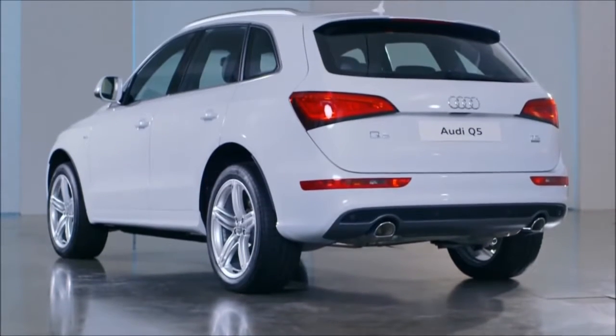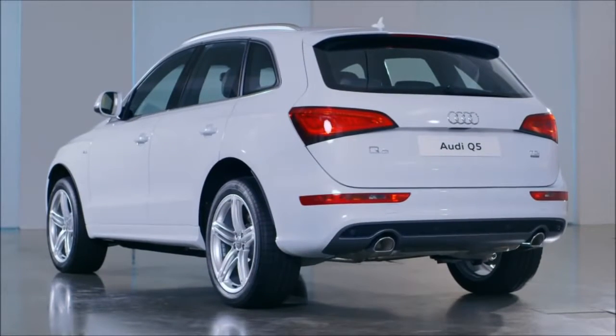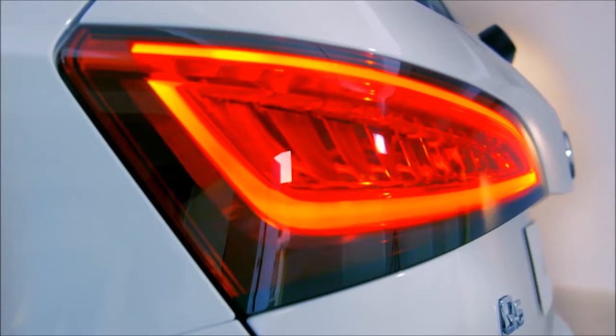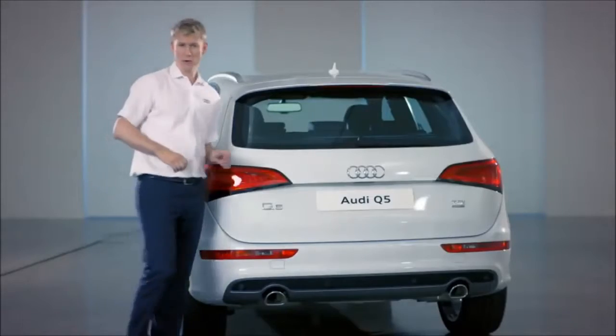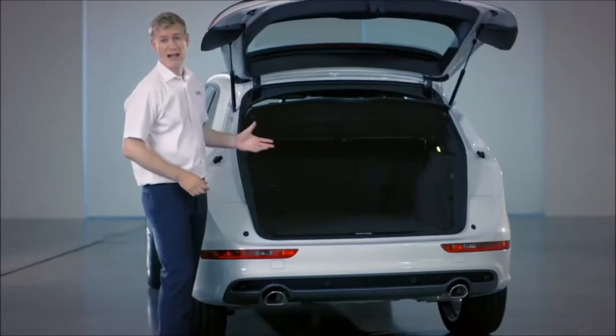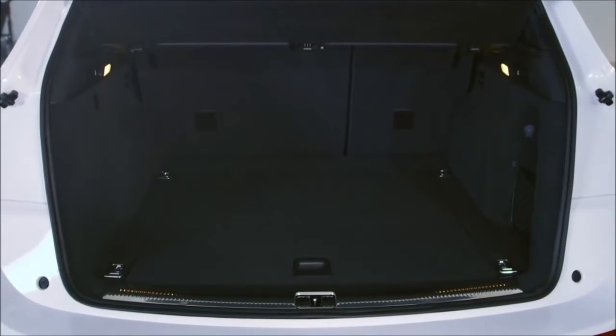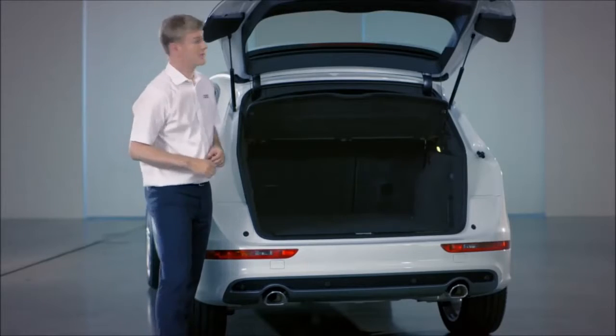Moving to the rear, it's unmistakably Audi. All models come with parking sensors, and S-line models and above have these LED rear lights. Open up the boot and you can see how big it is — 540 litres of storage with the seats up, and wide and long enough to fit in larger items.